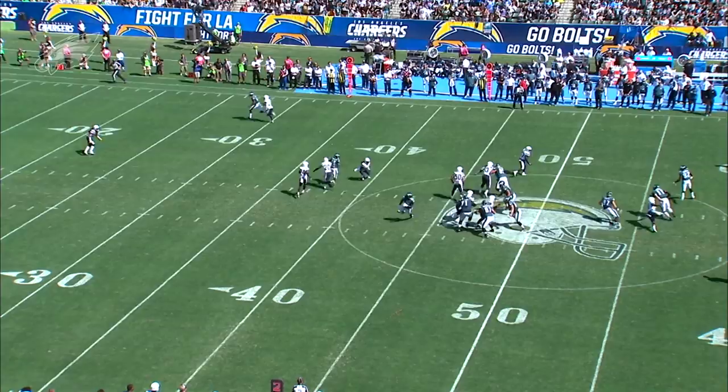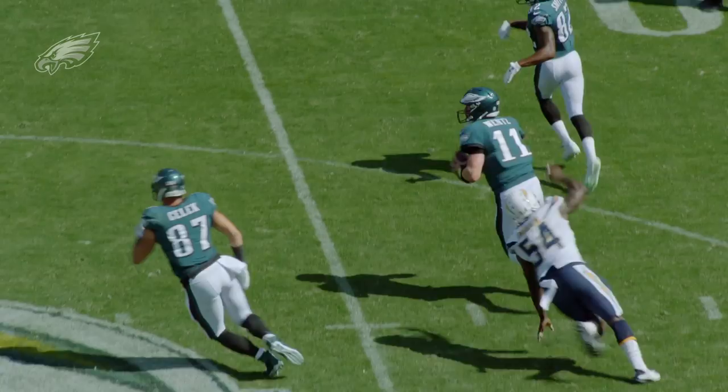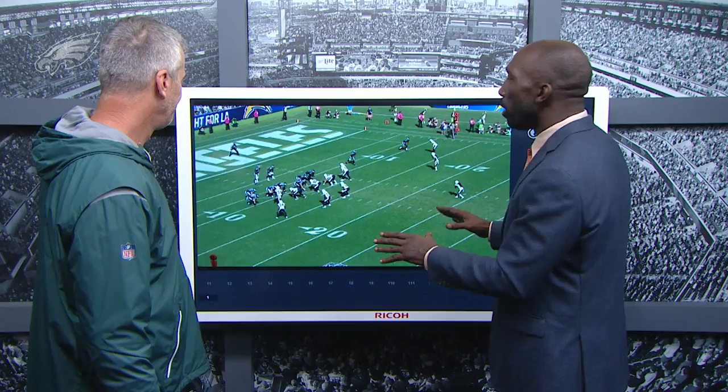He scrambles to the right. He's not in a progression — he shouldn't be throwing to him. Furthermore, there are scramble rules: when you scramble right, you never throw back left unless you're a great player and you said, I'm going to take this game into my own hands and make something big time happen. Huge play in the game. Great play by Carson and LeGarrette right there.